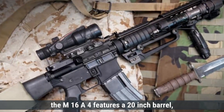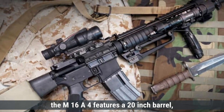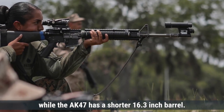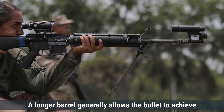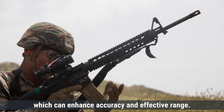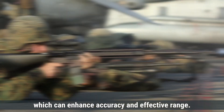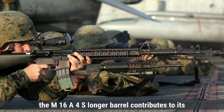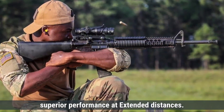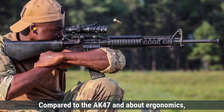Regarding barrel length, the M16A4 features a 20-inch barrel, while the AK-47 has a shorter 16.3-inch barrel. A longer barrel generally allows the bullet to achieve higher velocity before leaving the muzzle, which can enhance accuracy and effective range. Therefore, the M16A4's longer barrel contributes to its superior performance at extended distances compared to the AK-47.